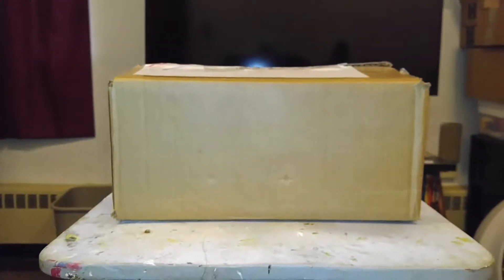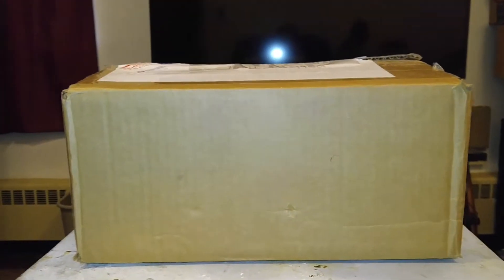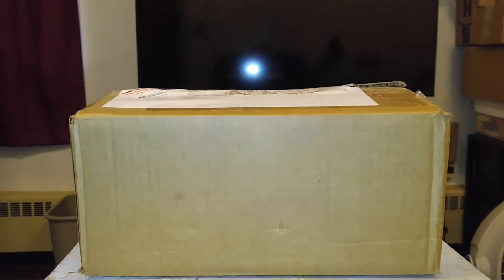Hello everybody. I'm going to do a quick unboxing of this amazing box that I got from Cat Day. I don't know what's in it, so we're going to open this bad boy and check it out.